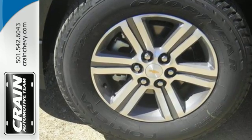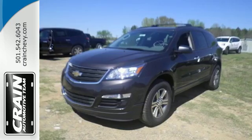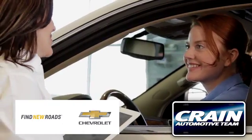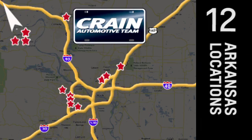Everything you want in a competent vehicle is within this Traverse. Experience it for yourself today. Visit us anytime at craneteam.com. The Crane Team's got them! Craneteam.com.